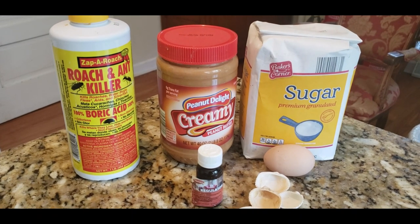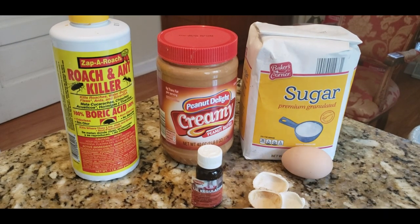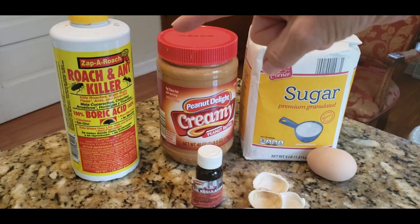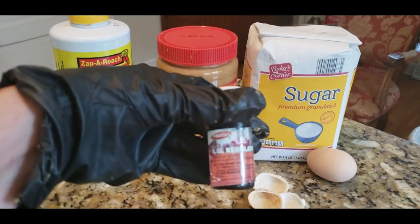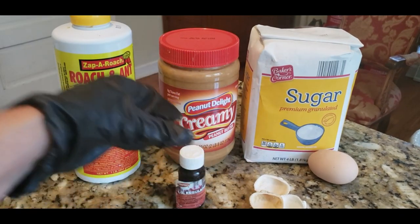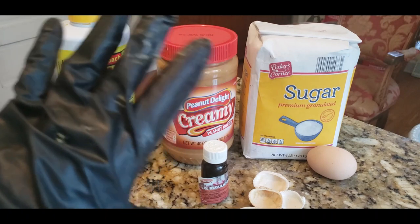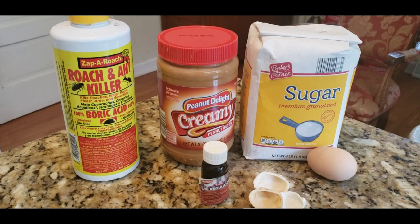I'm here to tell you that you can get rid of them — you just have to be patient. Here's my secret: you need five things. An egg yolk, sugar, peanut butter, boric acid (available at the dollar store for a dollar), and an insect growth regulator — IGR from Martens. It's basically birth control for bugs, and it's what keeps them away for good.